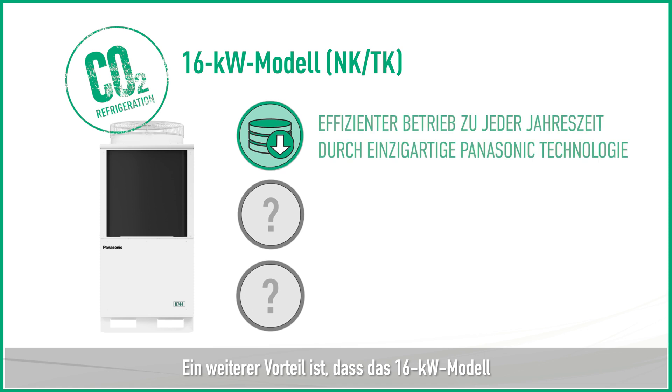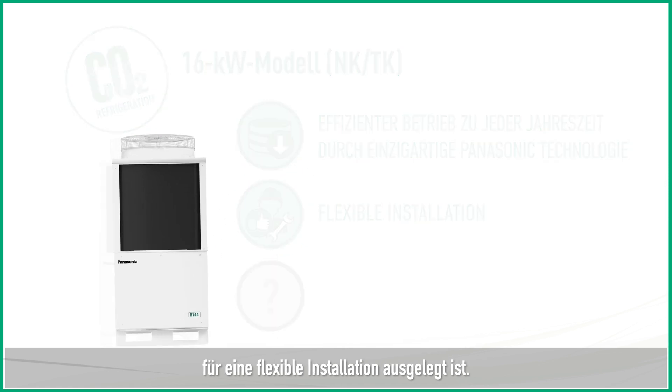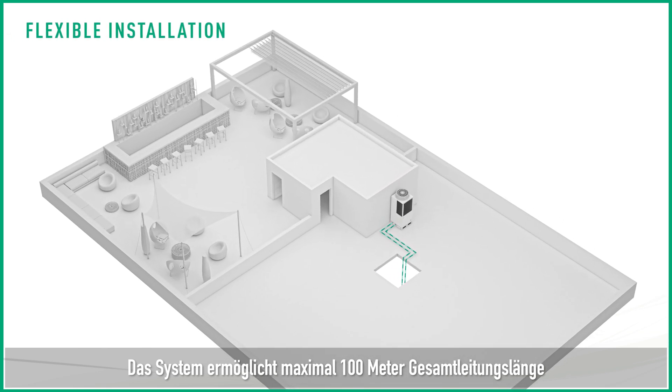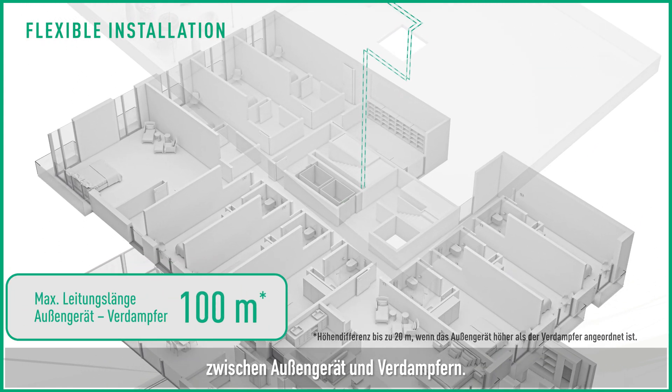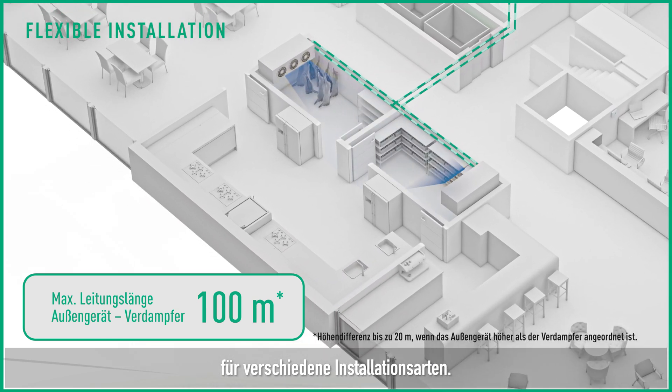Another benefit is that the 16 kW model has been designed for flexible installation. The system allows for a maximum of 100 meters in total piping length between the outdoor units and evaporators, giving great opportunities to adapt to different types of installation.